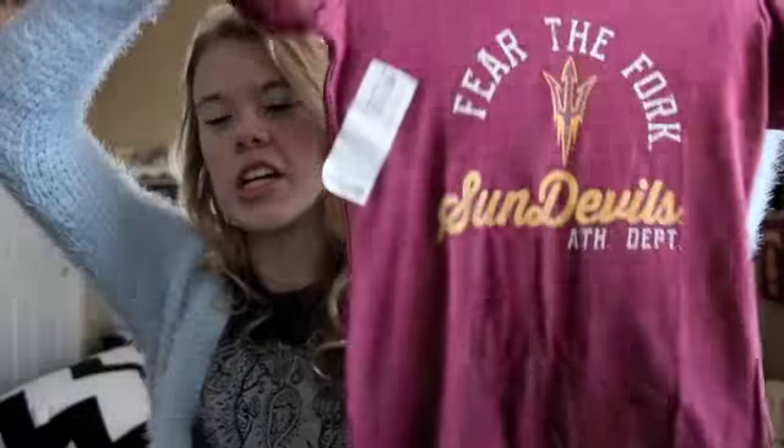Then my mom got me this shirt — it's an ASU Sun Devil shirt because that's the college I think I want to go to. I change my mind so much, so I think she got me this to get me to stop changing my mind.